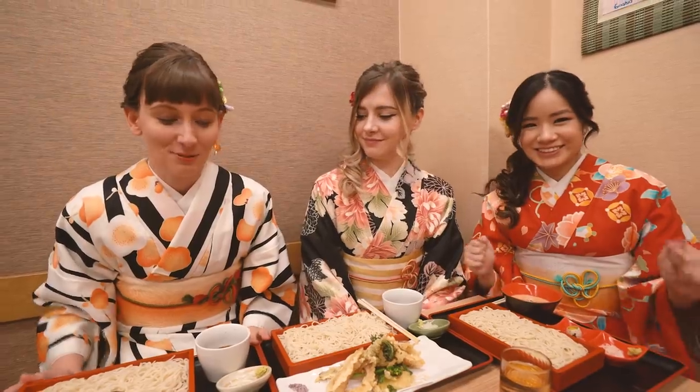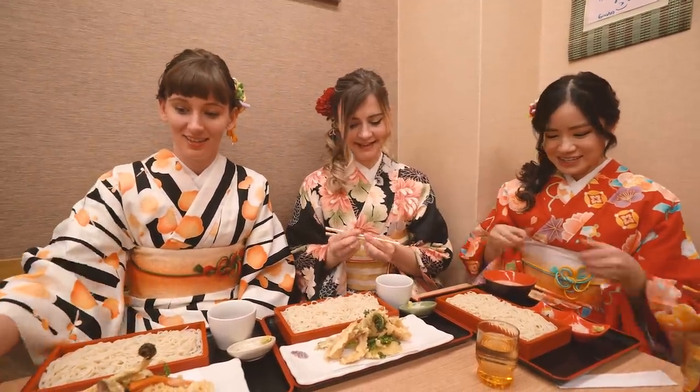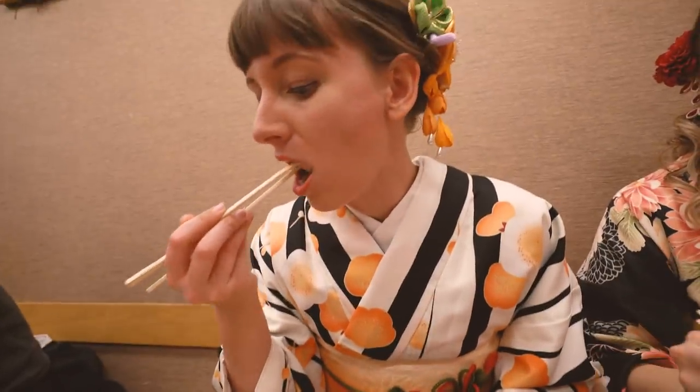Our meals have arrived. We both got a veggie tempura set with some soba - so good. And then Kim got a natto soba. Shall we? Let's dig in. Itadakimasu! This is really good, this is so good.